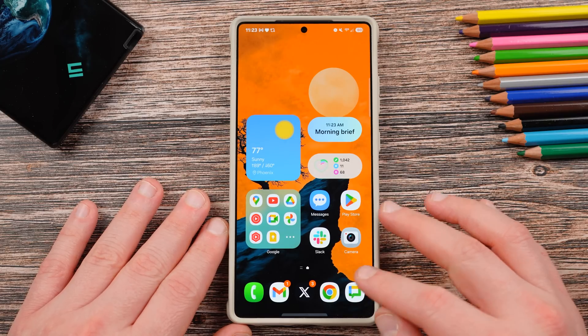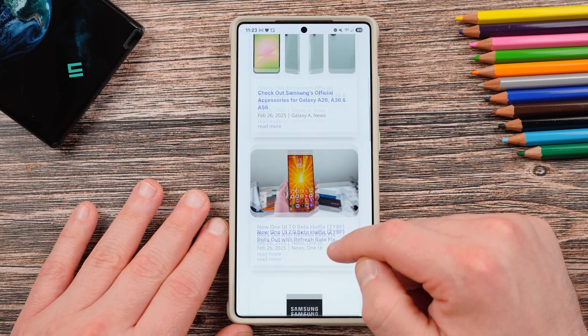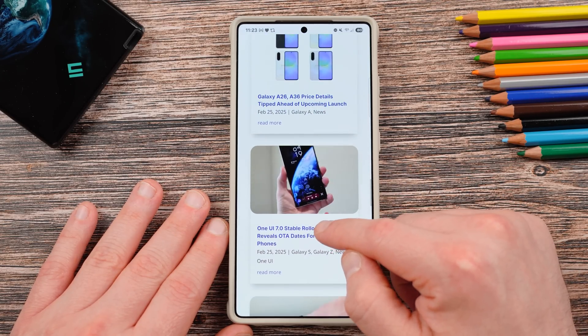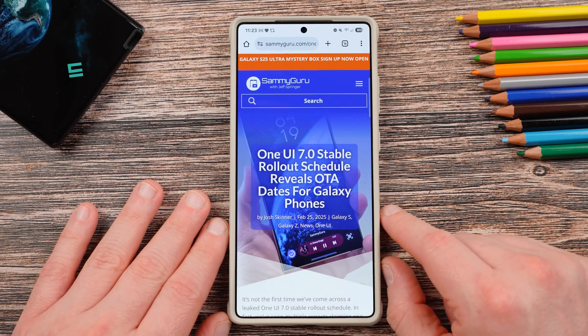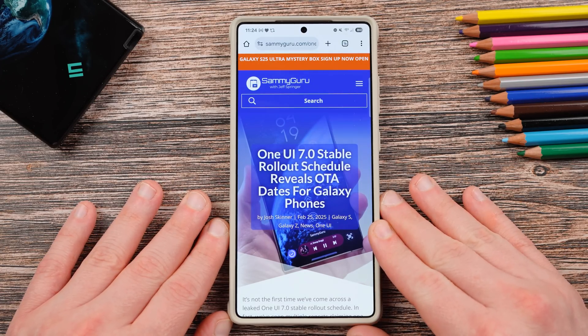Before we get into that, I want to remind you guys to check out our website, samiguru.com, covering the latest Samsung news, tips, tricks, tutorials, and reviews. We did cover this update yesterday in real time as it was breaking. We also have a brand new writer, Josh Skinner — that Josh guy 69 over on X — who covers a lot of Samsung stuff over there and has joined us as a freelance writer.